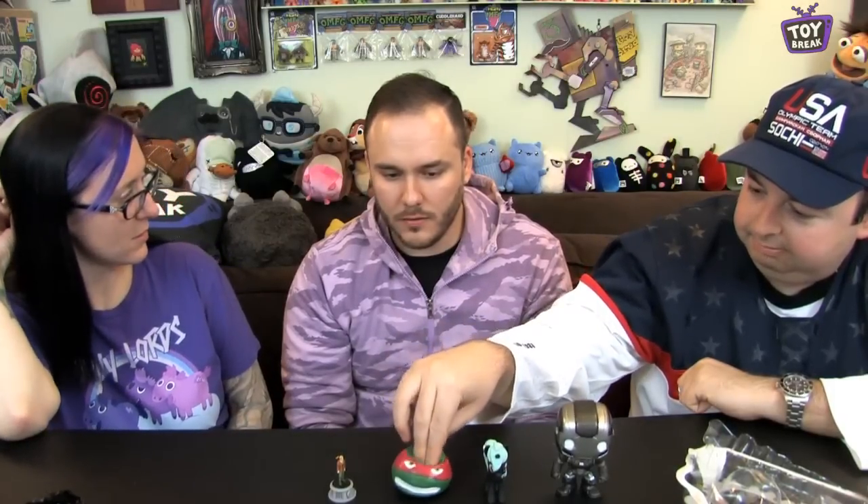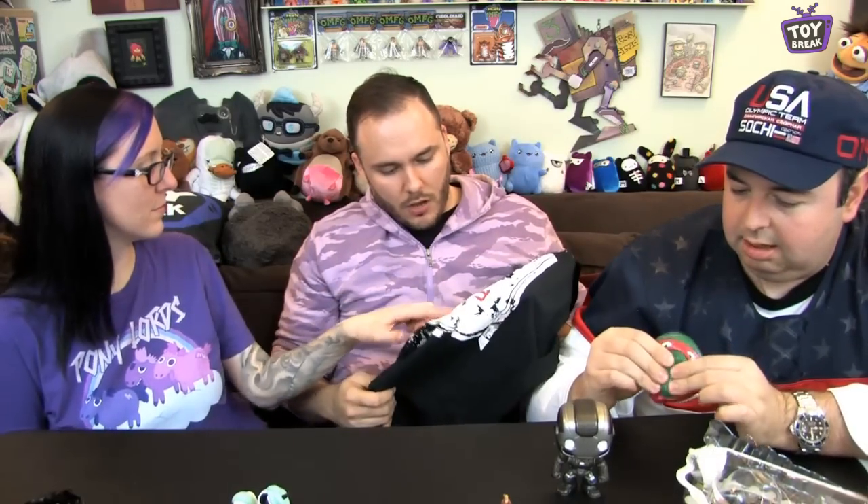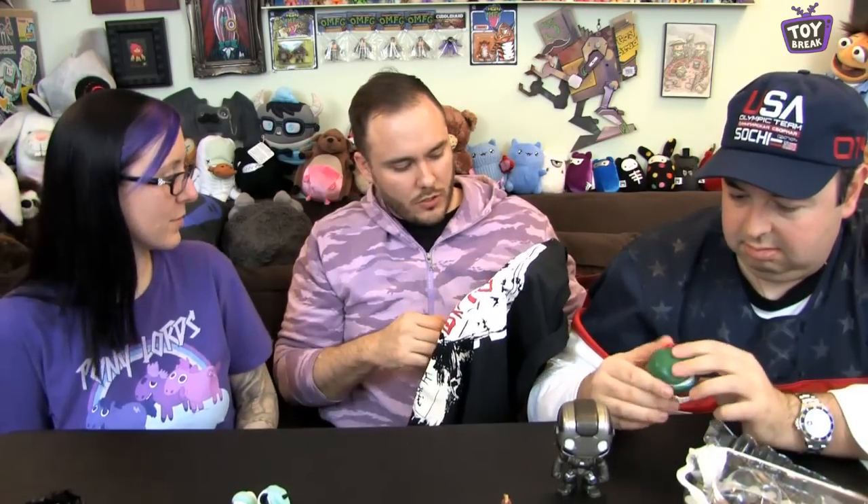So are you supposed to throw it against a wall? I think so. So we got this, this, this, and this. It looked better when it was packaged. And the shirt. Would you pay for this? No — the only thing I like is the pony. What about the shirt? The shirt is cool, it's a Batman shirt. I wouldn't buy it.